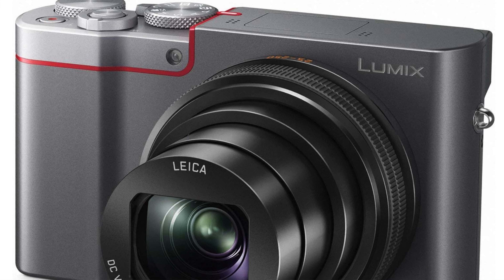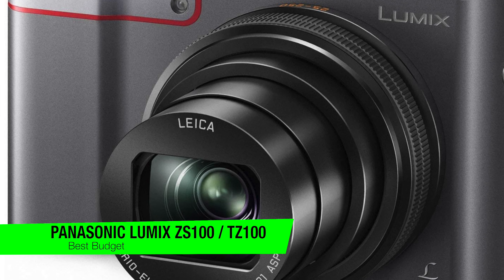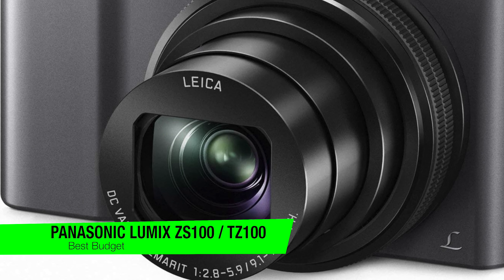The next one is my recommendation for the best affordable option — this is the Panasonic Lumix ZS100 or TZ100. The compact camera that gives you big bang for your buck.